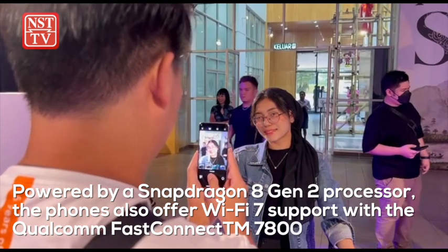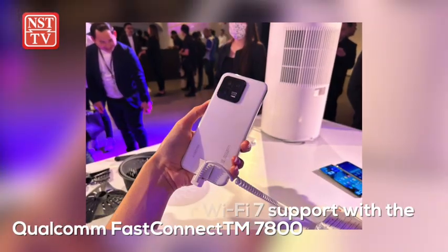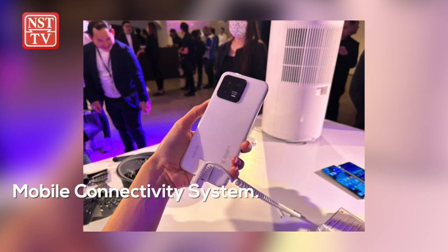Powered by a Snapdragon 8 Gen 2 processor, the phones also offer Wi-Fi 7 support with the Qualcomm FastConnect 7800 mobile connectivity system.